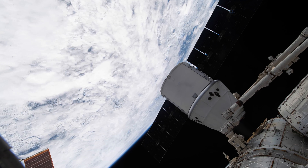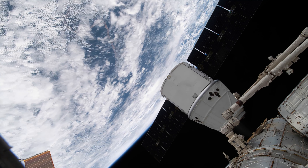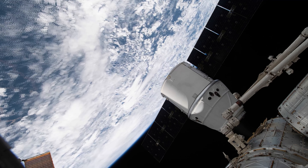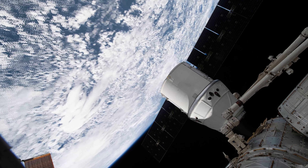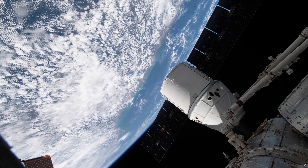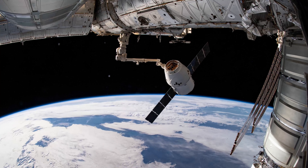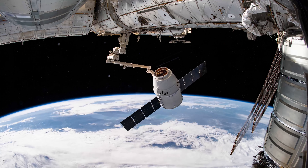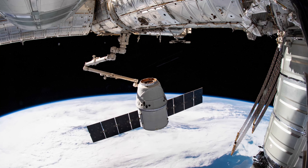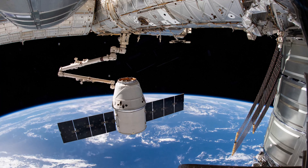The International Space Station is the third brightest object in the night sky and is visible with the naked eye. The International Space Station weighs 925,000 pounds or 400,000 kilograms. The Space Station orbits the Earth 16 times a day and travels at 28,000 km per hour or 17,000 miles per hour.